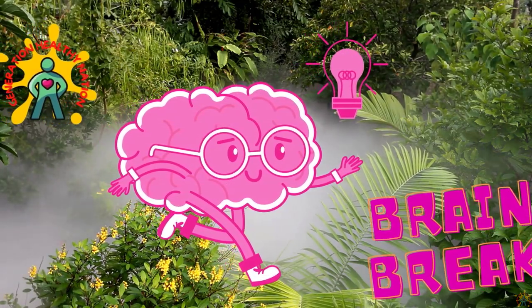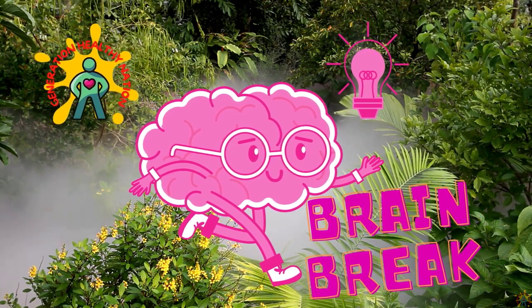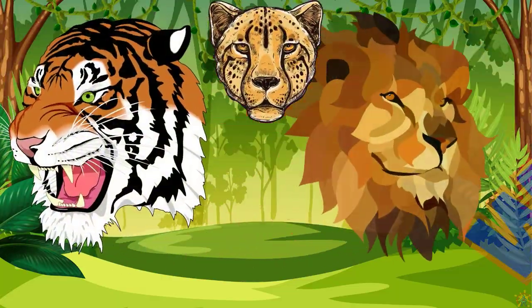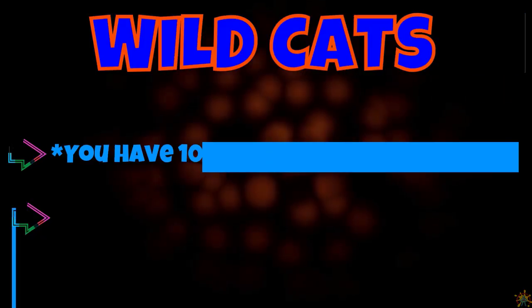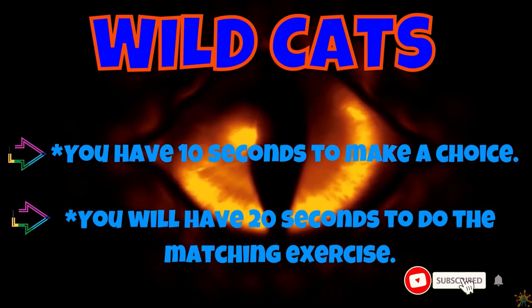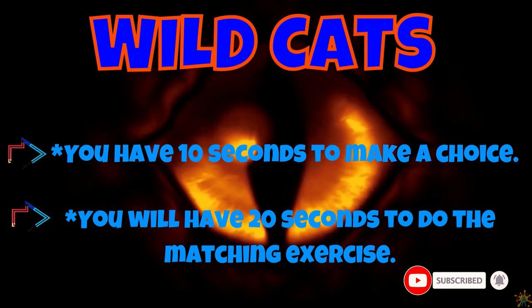Welcome back Generation Healthy Nation, it's moving time! This is a great time to add physical activity to your day. Today we're going to play a game with the wildcats of the world. You have 10 seconds to make a choice and 20 seconds to do the matching exercise.